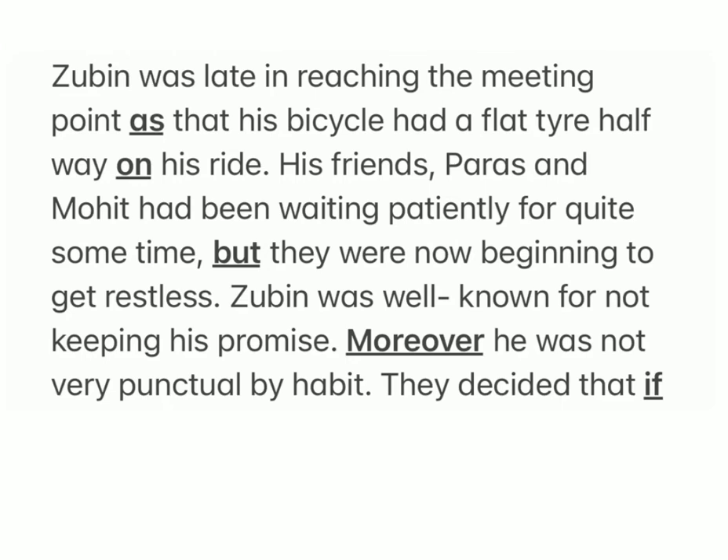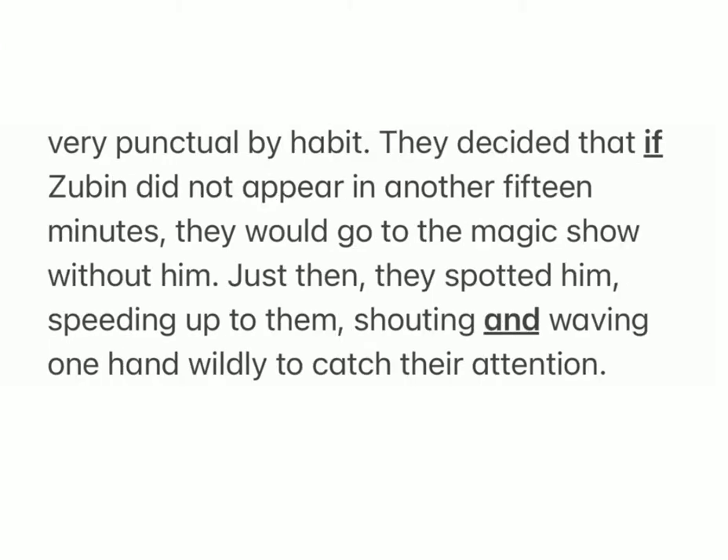His friends Paras and Mohit had been waiting patiently for quite some time but they were now beginning to get restless. Zubin was well known for not keeping his promises; moreover, he was not very punctual by habit. They decided that if Zubin did not appear in another fifteen minutes, they would go to the magic show without him. Just then they spotted him speeding up to them, shouting and waving one hand wildly to catch their attention.